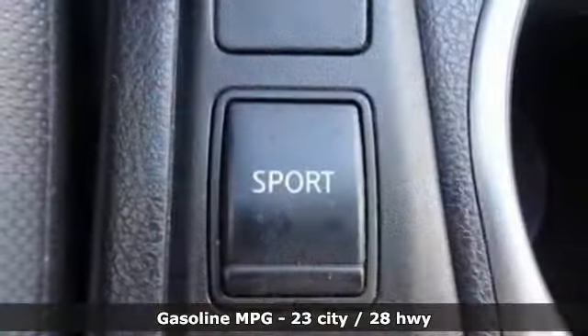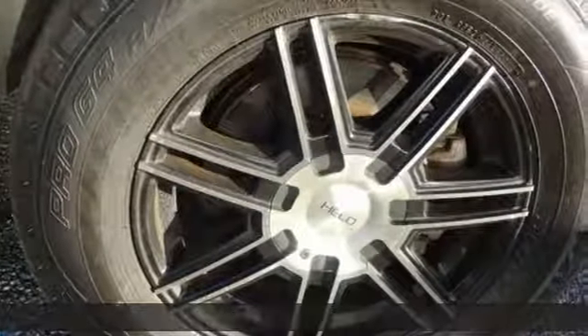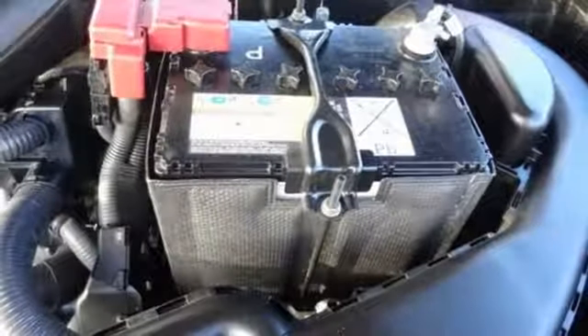Continuously variable automatic transmission. Manual tilting steering column. External memory control. Air conditioning. Multi-function steering wheel. Auxiliary audio input.